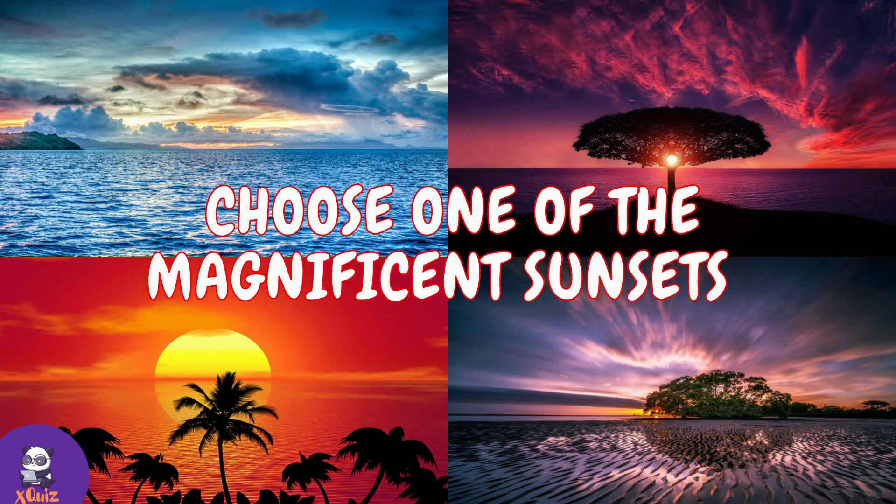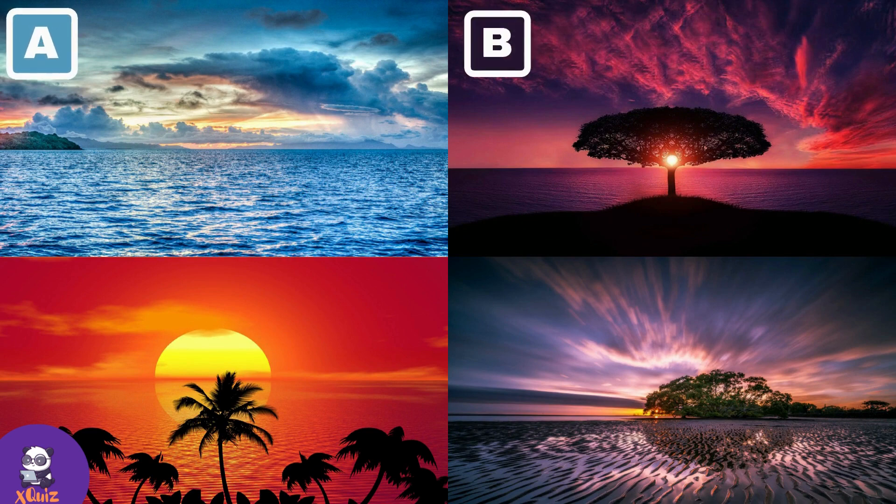Question number four. Choose one of the magnificent sunsets. A, B, C or D?